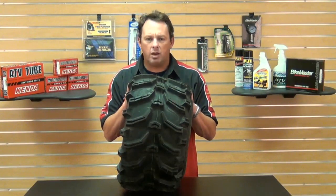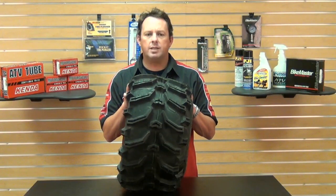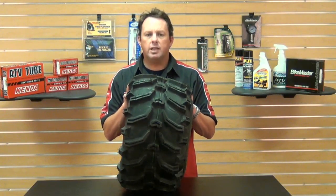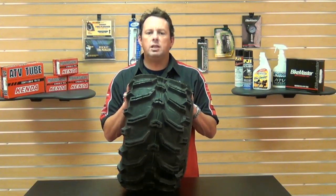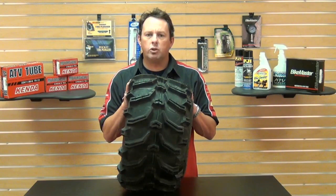If you find a lower advertised price from any authorized dealer in the U.S. on an in-stock product, you can call us or email us — we'll match any verifiable price. For more information on Kenda or our low-price guarantee, check us out at our website, chaparral-racing.com, your destination for anything motorsports. Thanks for watching and enjoy your ride.